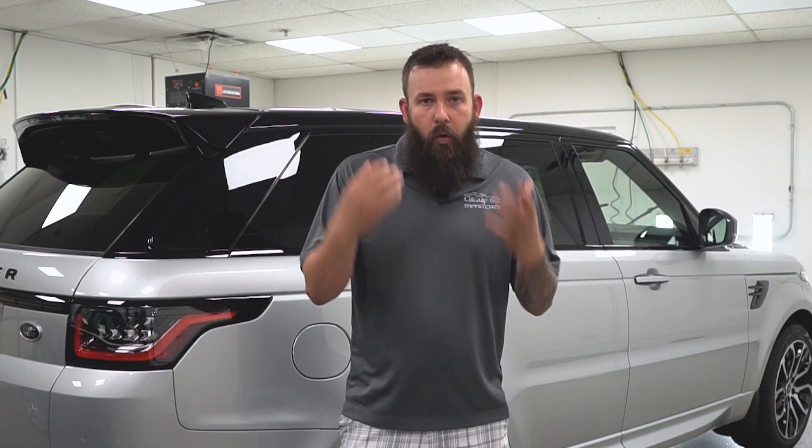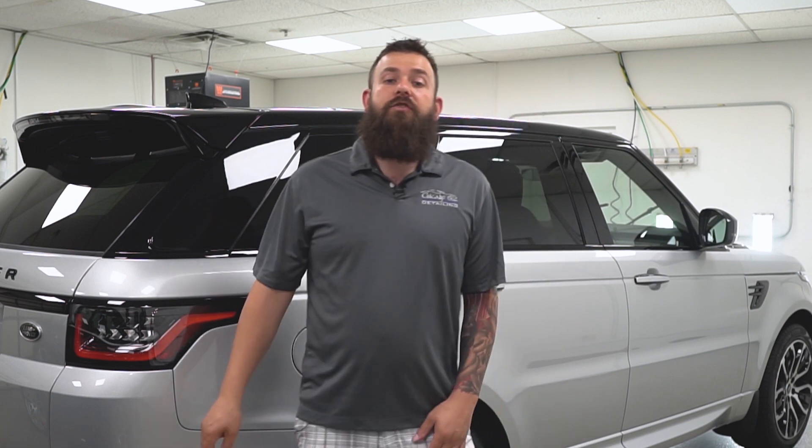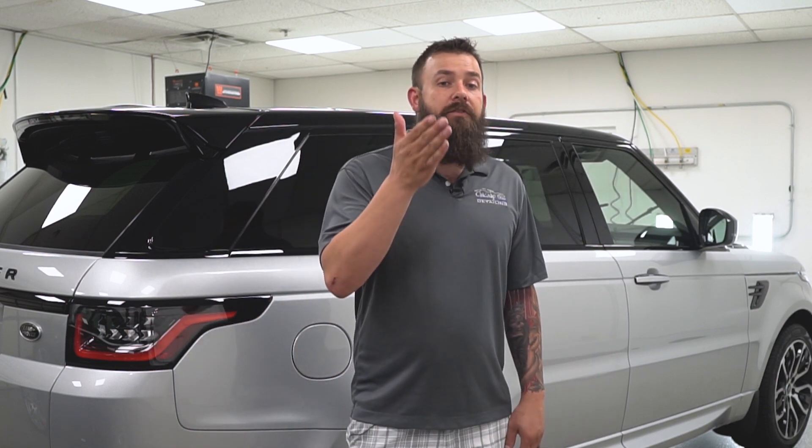So when you call into one of our shops, we're going to ask you a series of questions to determine what coating is going to be right for you. One of the first questions we ask is how long you're going to be keeping the car. If it's three years or less, you probably want to go with an entry level coating unless you really want the durability and the shine that pro coatings offer. If it's more than three years, it's worth considering a pro coating.